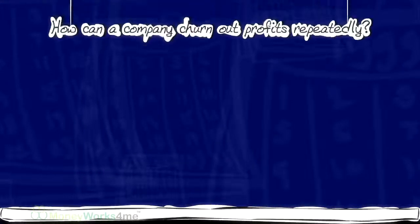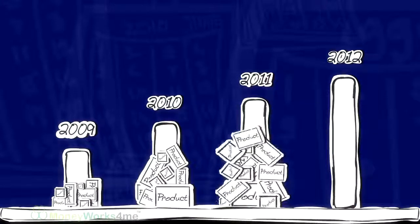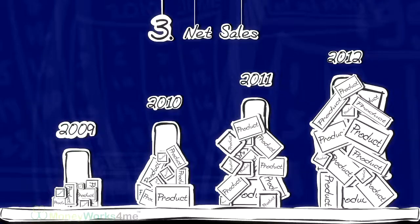Now, how can a company churn out profits repeatedly? By selling more and more products every year. Hence, the third parameter to look for is Net Sales.